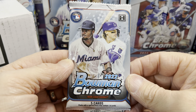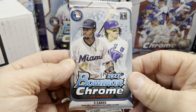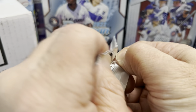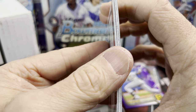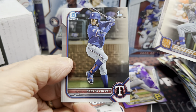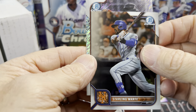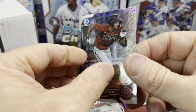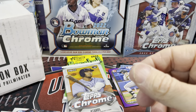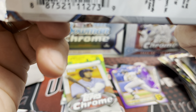Now we have 2022 Bowman Chrome — a hobby pack — so the ceiling is super high on these packs. You're looking for Cheerio, Mercedes, Merrill, House, Gutierrez, Fernandez, and a whole slew of others. Oh, I think I do see something thick — yep, there's a parallel in here. Starling Marte on the back, and we have Jordan Lawler, not bad. These are the non-numbered parallels — I want to say they're a speckle of some kind.